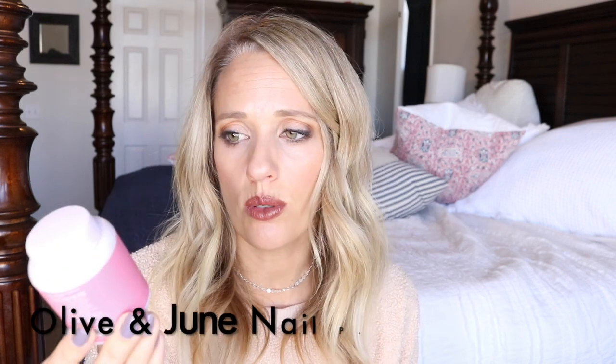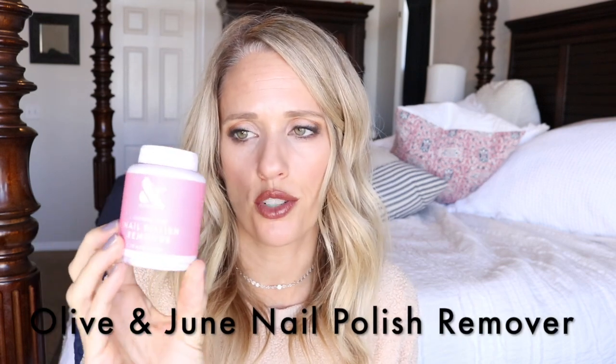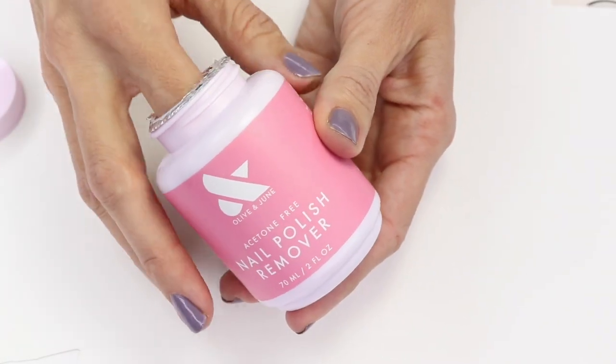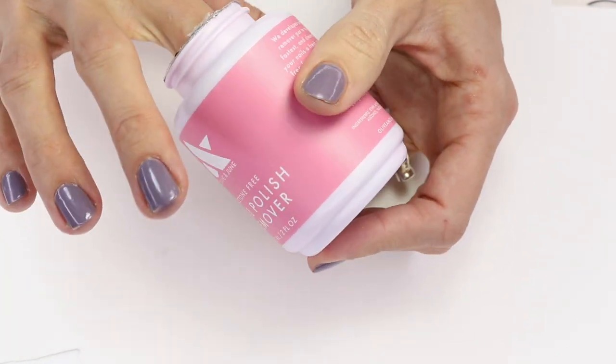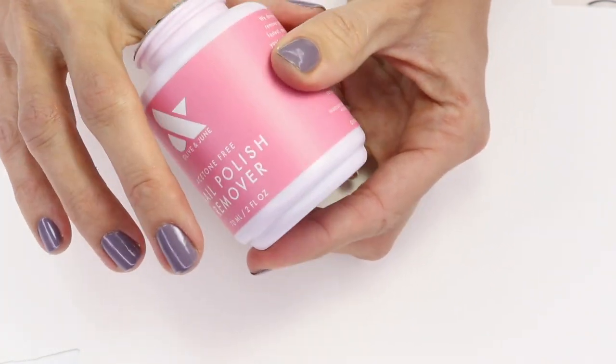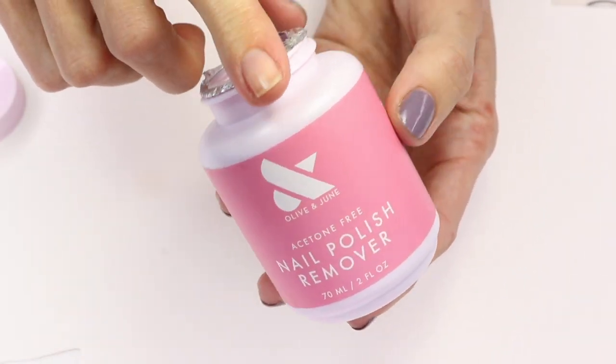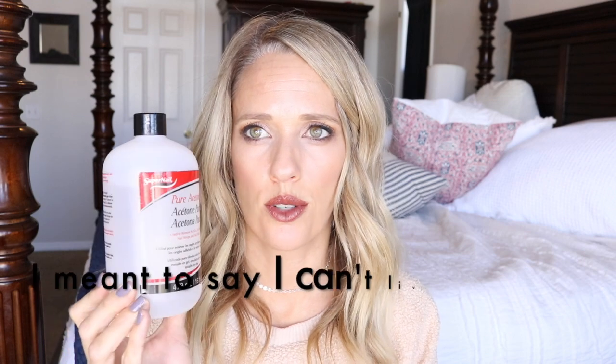I also like to mention the Olive and June nail polish remover pot. It works for quite a long time. After a while it does get discolored and can leave a little bit of color on your nails, but it does a really good job. This would be a good option for traveling. When it's gotten a little dried out I've poured more remover inside of it just to refresh it, and that has worked too.